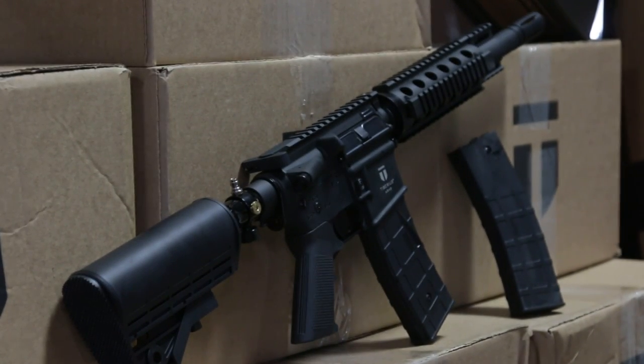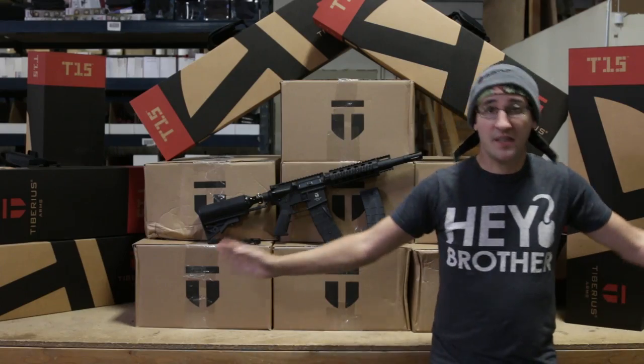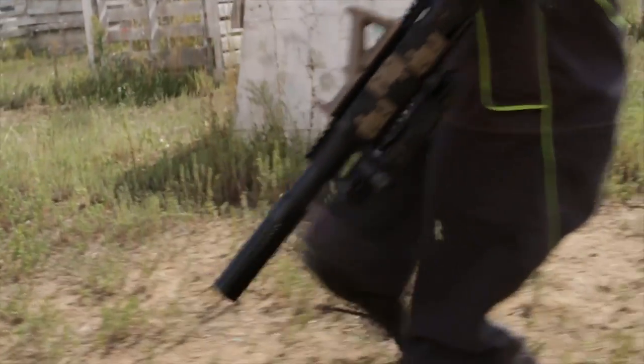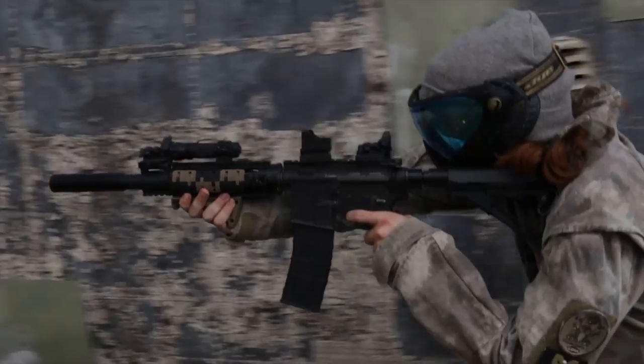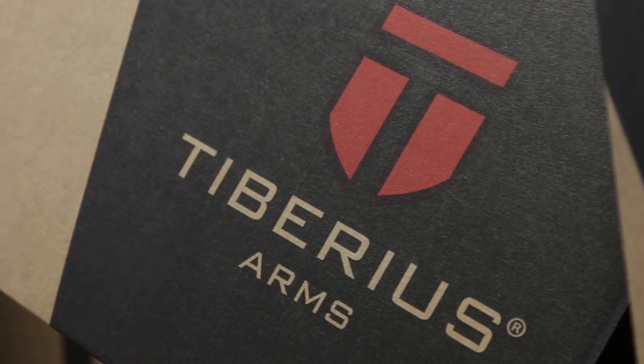It has a full Myth 3 regulator on the 13 cubic inch tank. It is the time to buy a T15. If you are local to the Colorado area, swing on by, come on by, pick it up, see how awesome it is. It feels like holding an actual Bushmaster AR-15 in your hands.